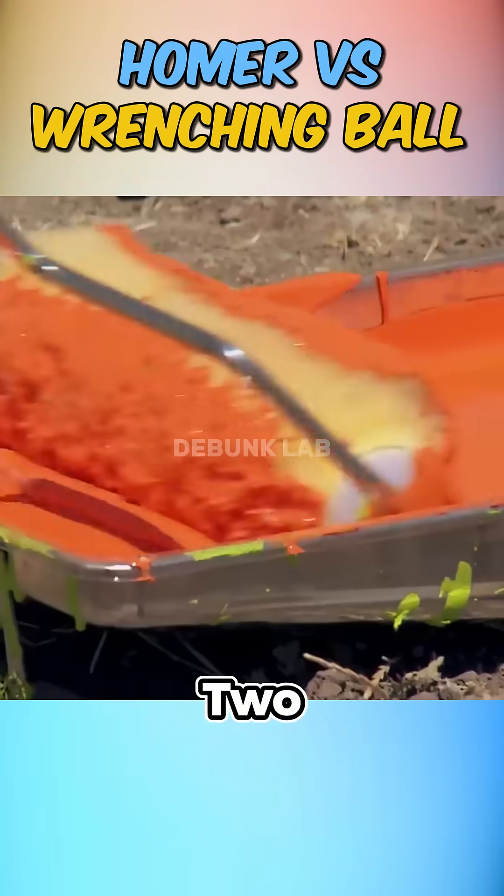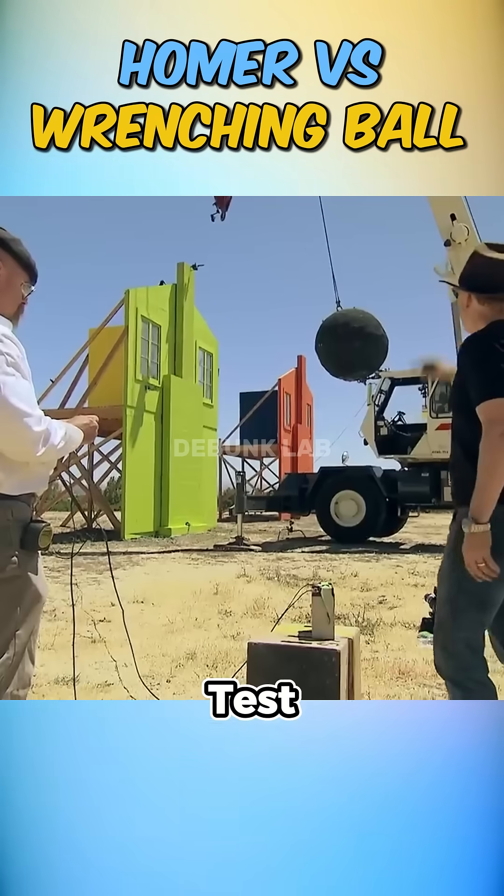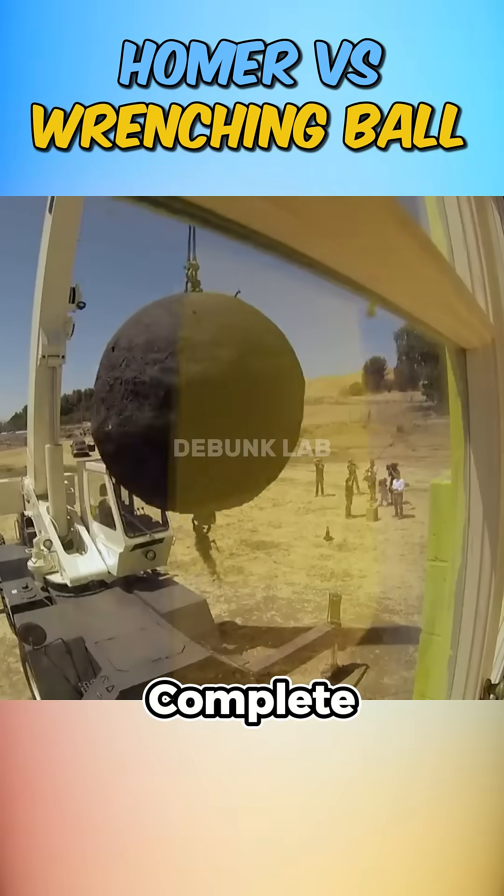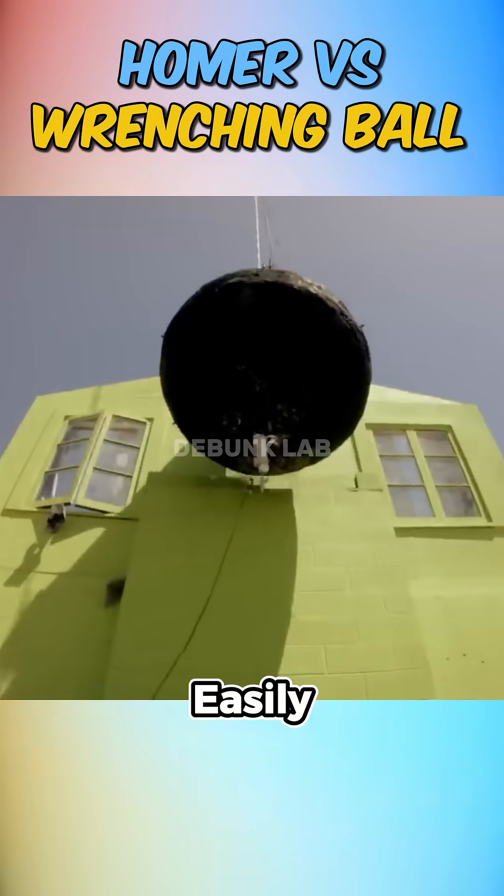At the explosives range, they built two identical houses for testing. Test one: no Homer. The wrecking ball smashed the house like it owed it money — complete destruction. That kind of force could easily level a wall.